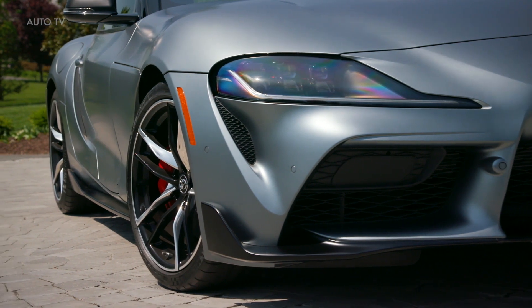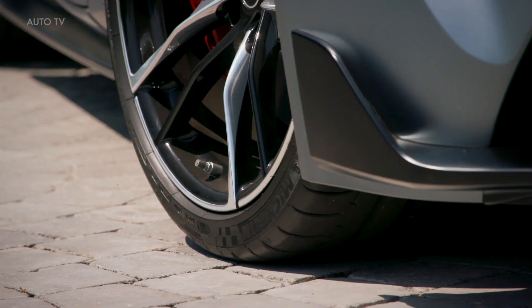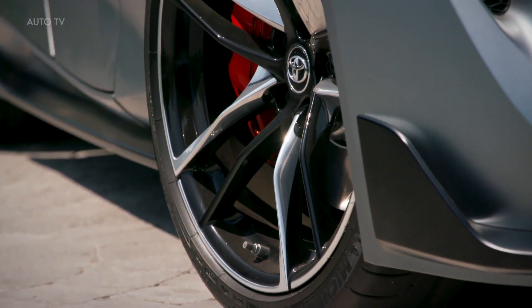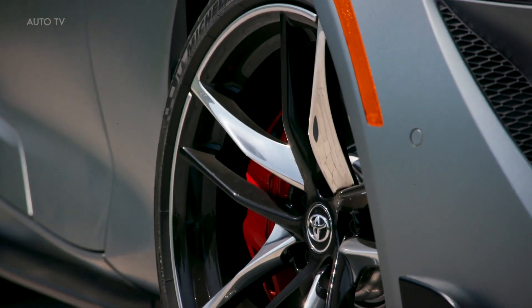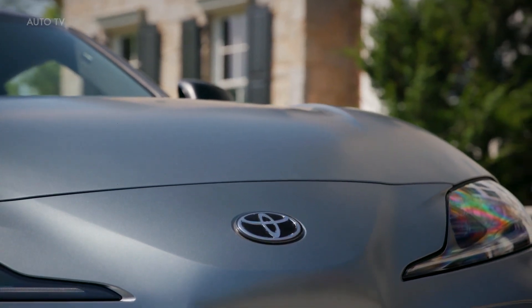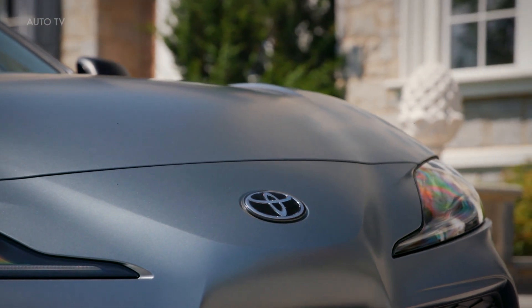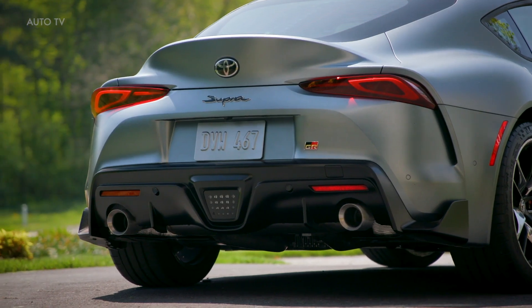At the test track, the Supra 3.0 laid down some seriously impressive acceleration numbers, hitting 60 mph in 3.7 seconds and 100 mph in 9.5 seconds. That puts it in the big leagues against the Chevy Camaro, the Porsche Cayman GTS, and the BMW M2 Competition.